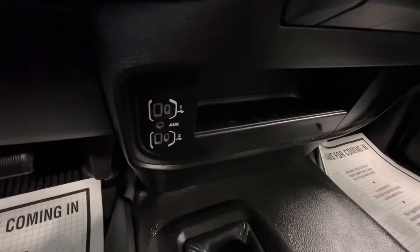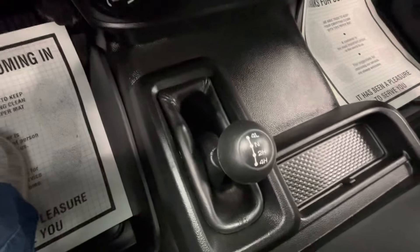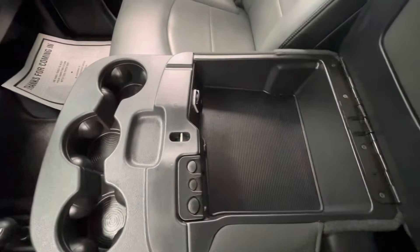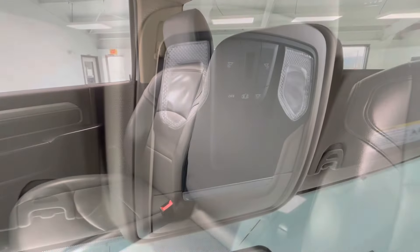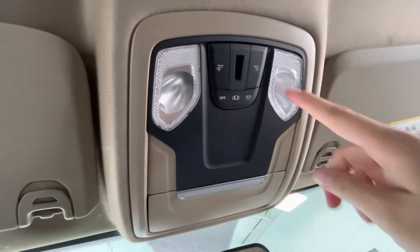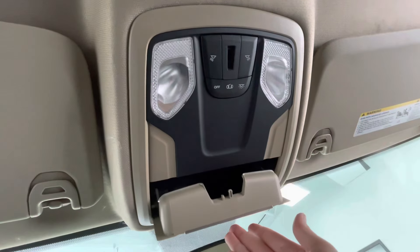You will have a couple USB plug-ins as well as a small storage area. You will have your four-wheel drive options. You will have three cup holders, a large center console, and this will fold up to become a middle seat. To end off the interior features, up top you will have your lighting options as well as a sunglass holder.